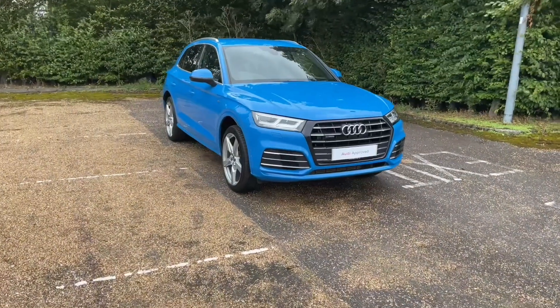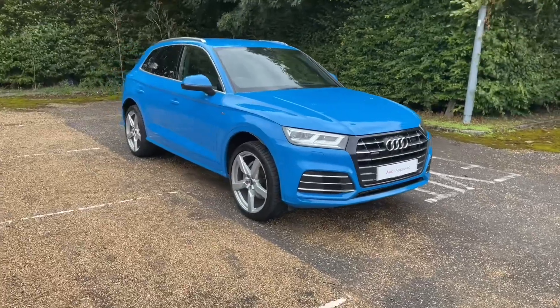Hello and welcome to Bedford Audi. Here we have the Audi Approved Audi Q5 Competition.